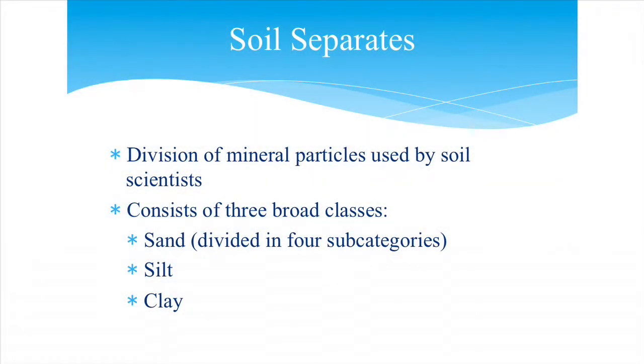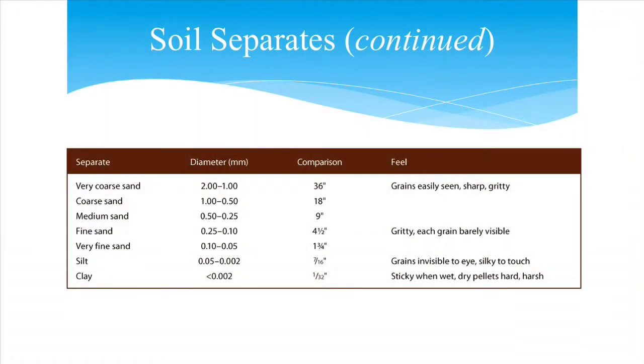We use three broad classes: sand is the heaviest and largest, settling to the bottom of your jar first. Clay is the lightest and smallest, staying suspended in your water for a long time — so if your water is still cloudy, it likely has clay particles still suspended. Silt is the medium middle layer. In actual measurements, very coarse sand would be equivalent to a 36-inch exercise ball in diameter, while clay would be just 1/32nd of an inch — that's the difference between those particle sizes.